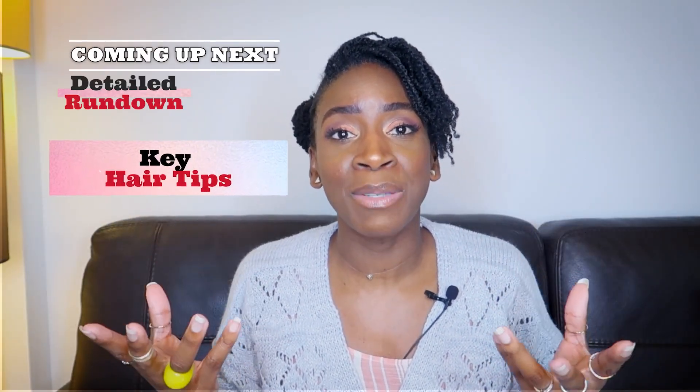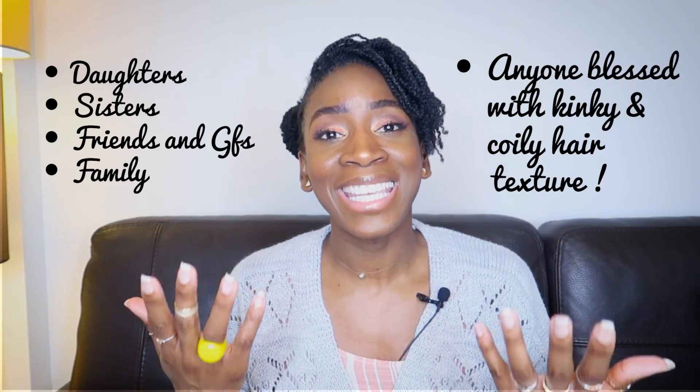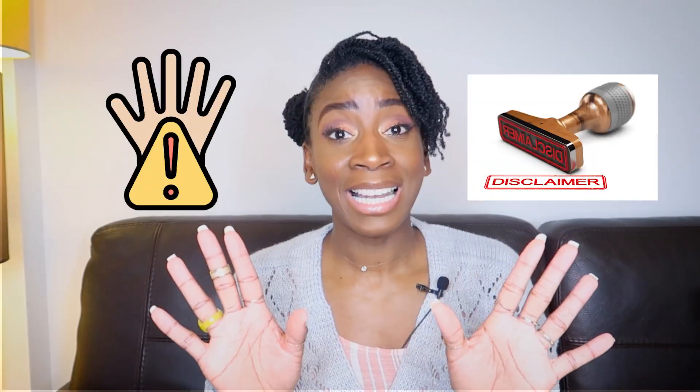The video today is a rundown of the 10 key tips I wish I knew before going natural years back. Nothing too crazy, just basic knowledge I wish I'd been taught to make my hair journey sexier and smoother — tips your daughter, your sister, your friends, your family, or anyone with kinky coily hair texture who is interested in growing their crown long and healthier should know.